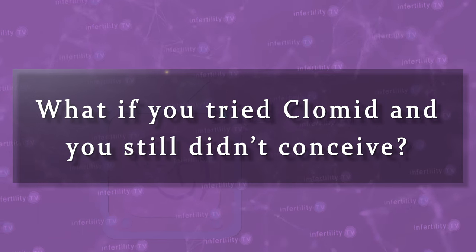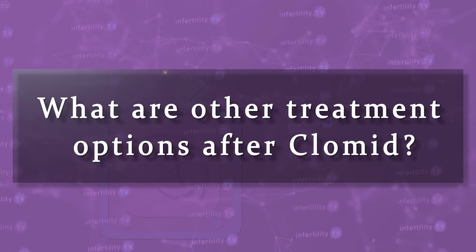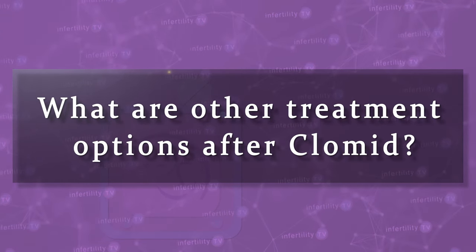Clomid is often the first treatment given to couples with infertility. What if you've tried Clomid and you still didn't conceive? What are other treatment options after Clomid?